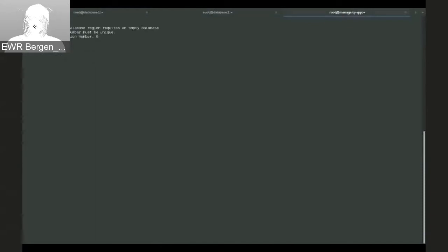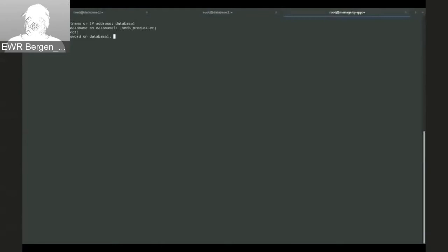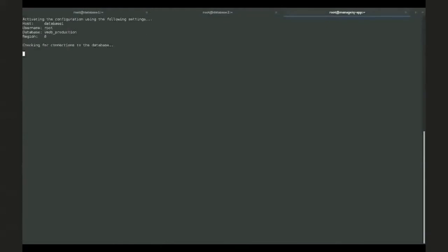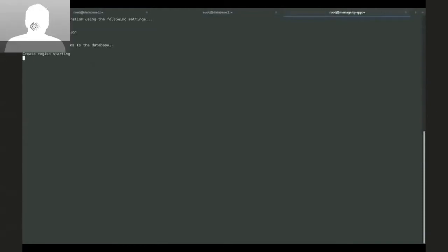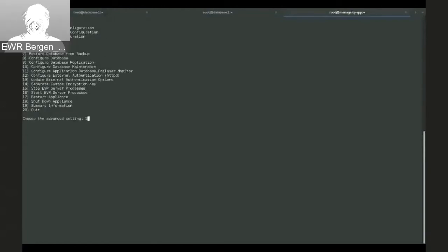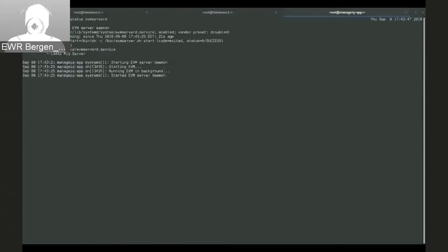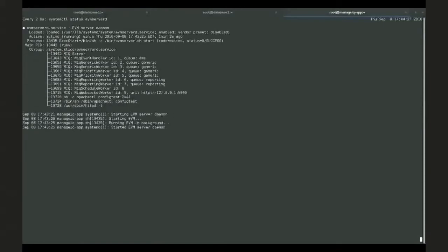This is also fairly standard for setting up an external database. We're creating a region, entering the region number and authentication information. This will initially set up with the first database, and then we'll be able to see that in the database YAML. We'll see that switch once we get over to the failover. At this point, we've got the ManageIQ services running. We'll wait for these to come up properly and make sure all the seeding is finished. And we've got our workers.